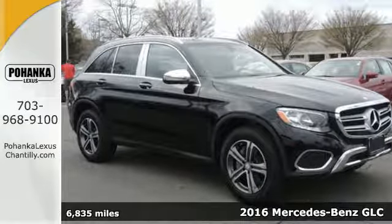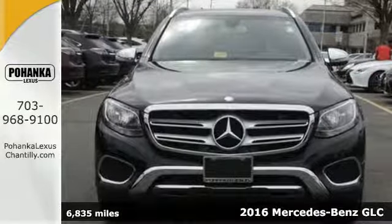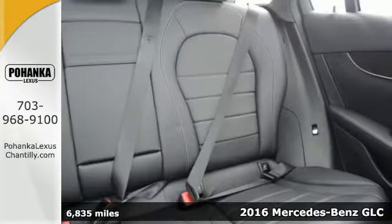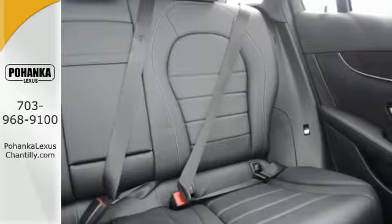Here's a 2016 Mercedes-Benz GLC. Corners are traded in for curves. The GLC has emerged with a C-Class inspired cabin and sophistication.